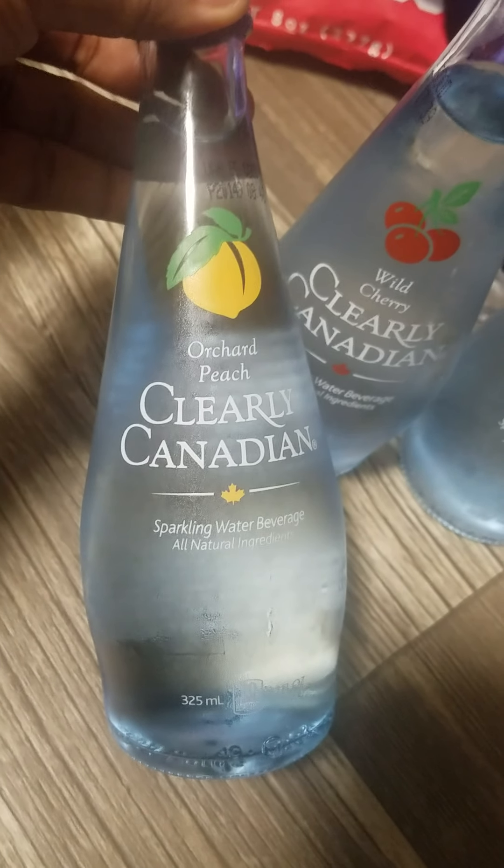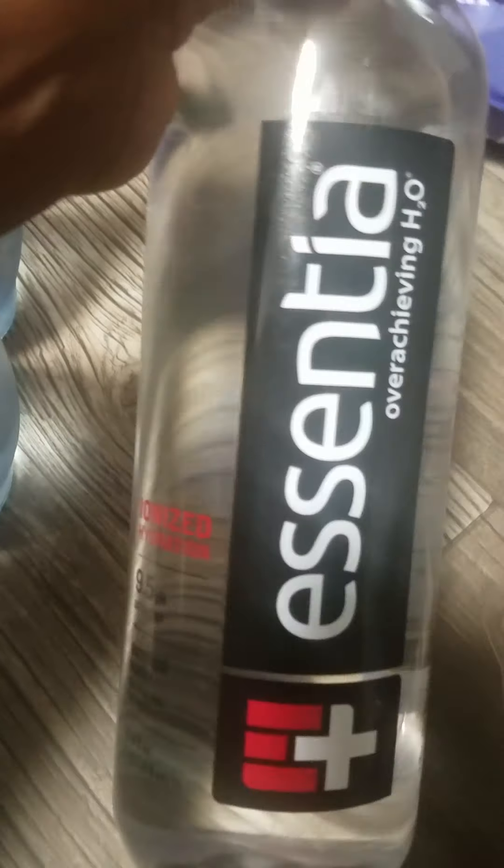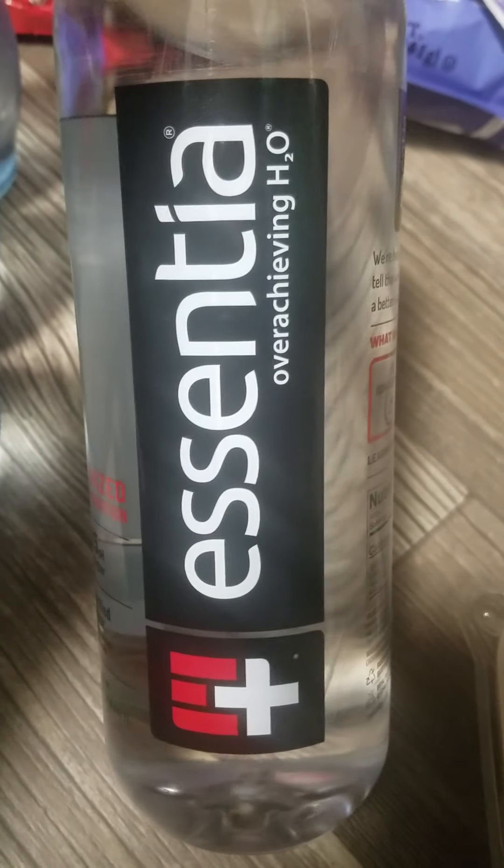And then this one is orchard peach. I got some essentials — I have more than one of these.